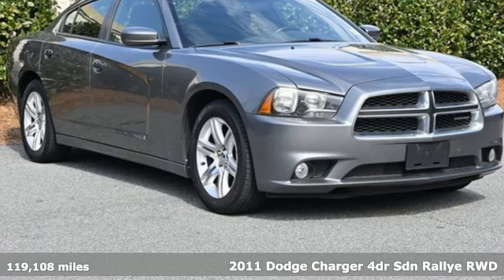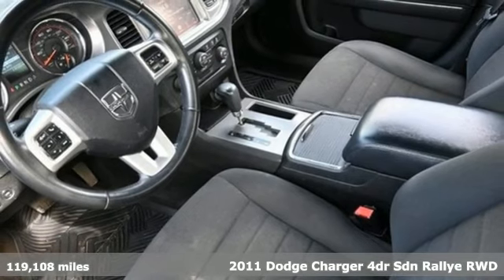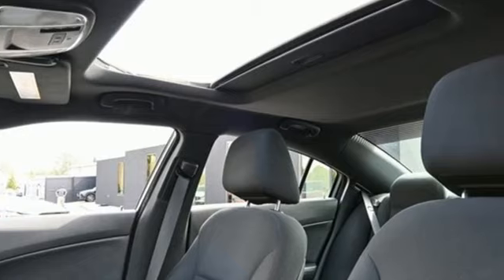Here's a 2011 Dodge Charger. It's a salute to its muscle car past while embracing today. It comes with the features you need and better yet want.